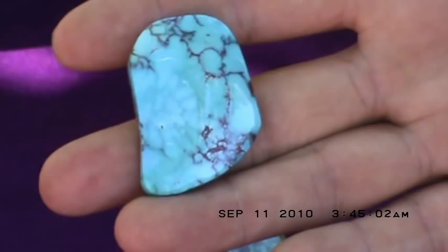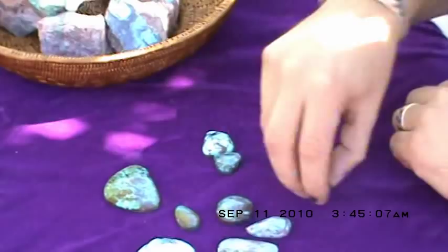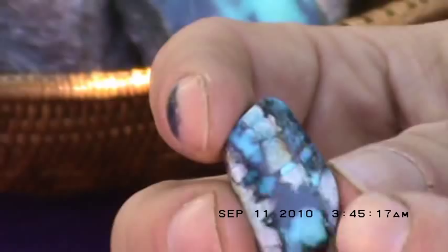Another one of the super rare looks in Bisbee — or any turquoise for that matter — is quartz included turquoise. These little white sections here are natural quartz crystals that were encased by the turquoise.